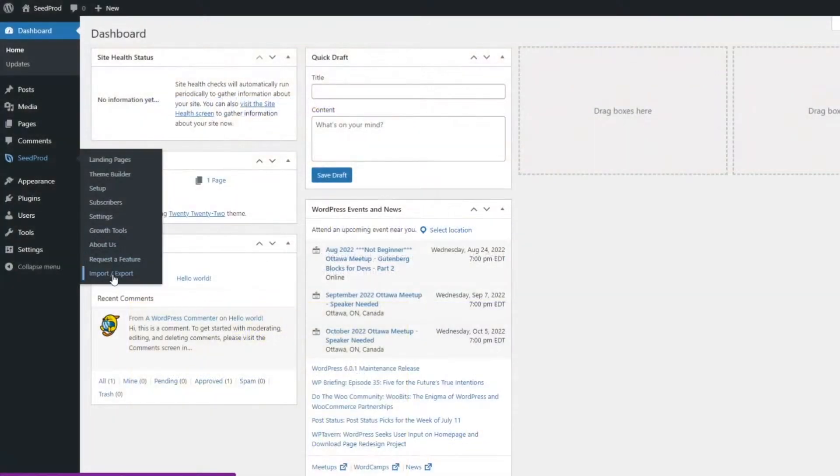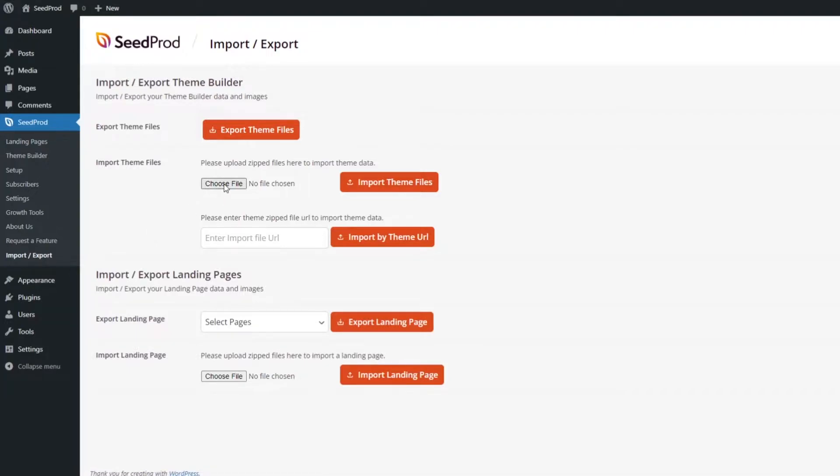It works the same for any theme you import via our import/export feature. Simply upload your theme zip file and SeedProd will do the rest.